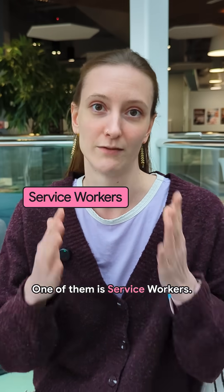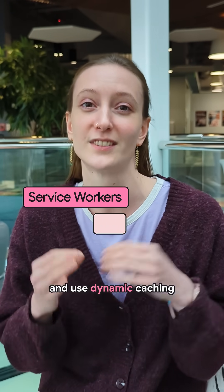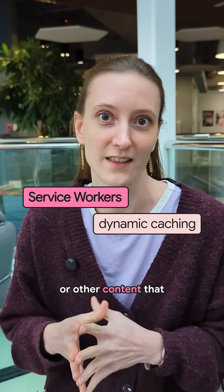One of them is service workers. Lean heavily on your service workers. Go beyond pre-caching and use dynamic caching for caching your APIs or other content that you want.